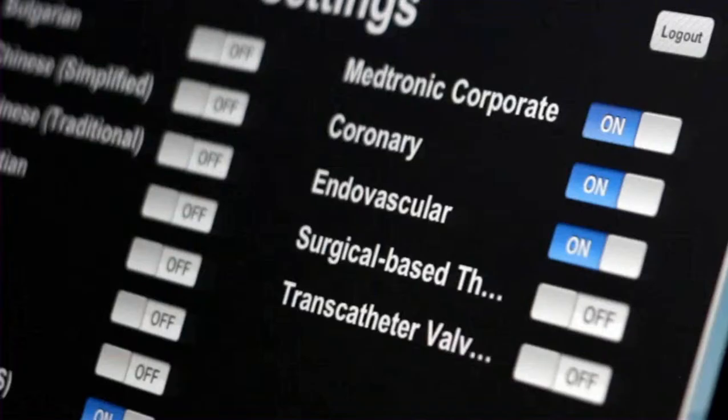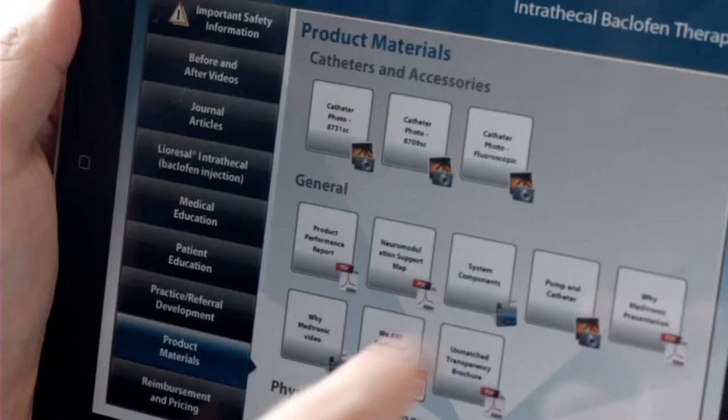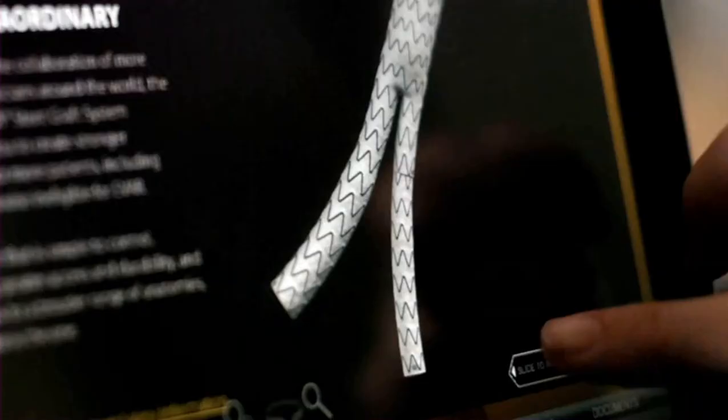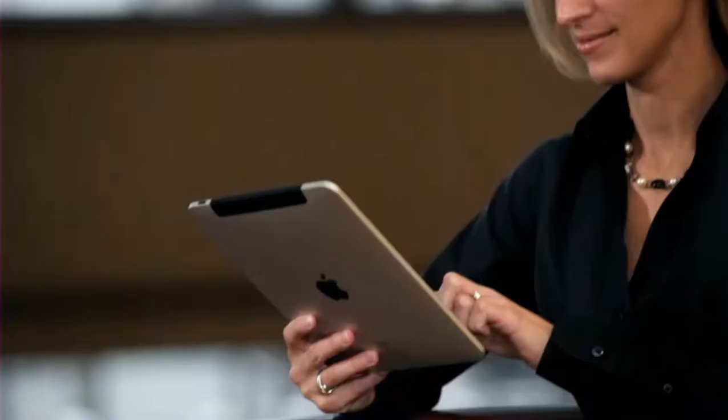We created ITV Therapy to help organize information by various audiences and also by topics. With the iPad, not only can the sales representative pull up information very quickly, but they can use graphics to help tell a story in a way that's very memorable.